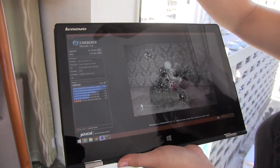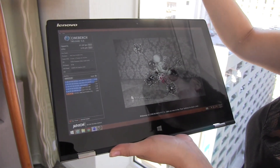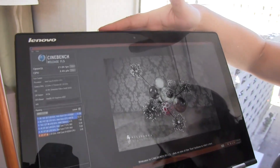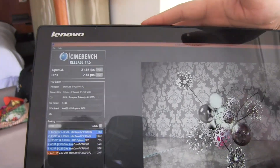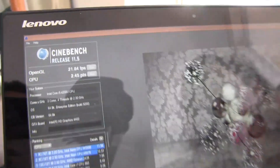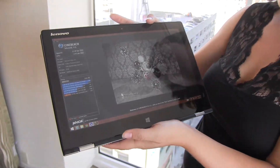That score is higher than what we've seen on other Ultrabooks, and it's actually around what we've seen in Ultrabooks with discrete graphics — specifically the GT640M, which was getting about that score. That's the last-generation GT series, but it still shows you the potential.